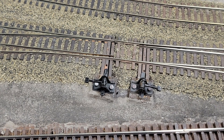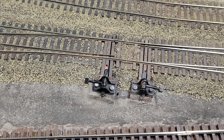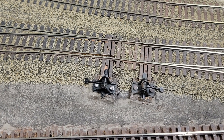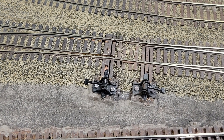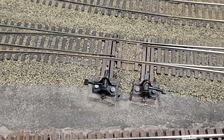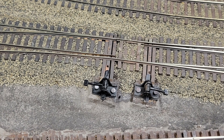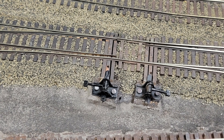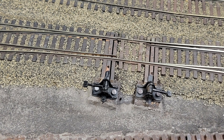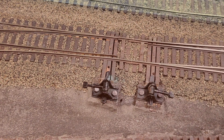Rolling back to a bit earlier in the month, I decided to reinstall the Caboose Industries ground throws on my turnouts. I just couldn't get the over-center springs to work to my satisfaction — they tended to pop off sporadically as the turnouts were being thrown, and they were a real pain to install so they held the points firmly on both sides. With advice from members of the Model Railroader forums regarding securing the ground throws with a sub-roadbed of pink foam, I've started reinstalling them throughout the yard. So far they're working great, and I'll finish up the entire yard over the next month or two.